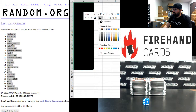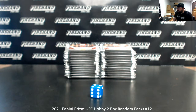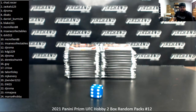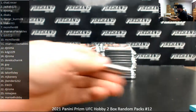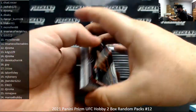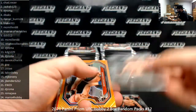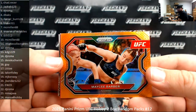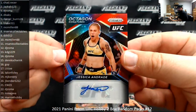Those are your pack numbers. Good luck to everybody. Pack number one belongs to Chad Resser. Good luck. There's Khamzat Chimaev, big rookie right there. Got an orange Prism and Macy Barber, number two of 99 for you. And we got Octagon Signatures, Jessica Andrade — this is a red version, number 49. Very good. One pack, one autograph. That's a pretty good ratio there, Chad.